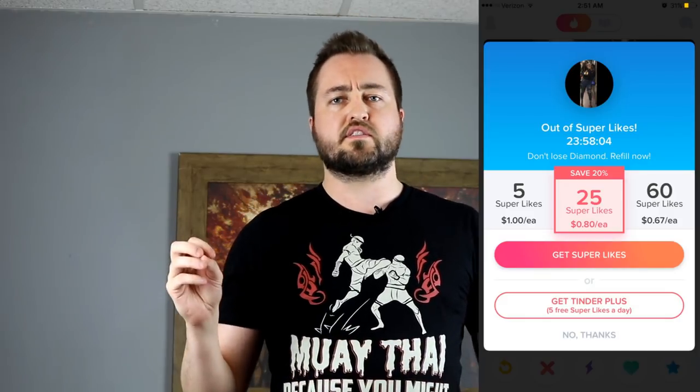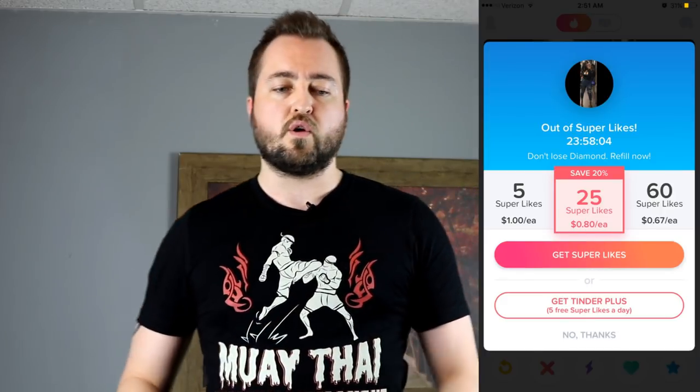Guys are like, 'I don't want to pay for this stuff on Tinder.' But think about it — an average date with a couple drinks is gonna be like 20 to 30 bucks, a dinner date like 60 bucks. You can get like 60 super likes for about 40 bucks, and I think 10 or 15 boosts for like 20 or 25 bucks. So utilize those tools.